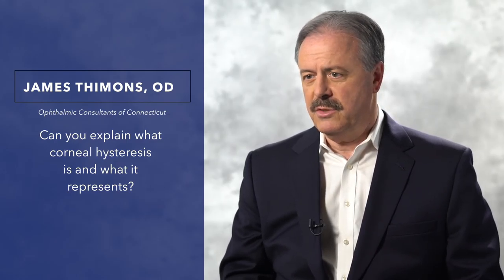Recently, in the last seven to ten years, corneal hysteresis has had over 1,500 peer-reviewed literature elements that have identified its importance in the eye care field, and in particular, relative to its applications in glaucoma.